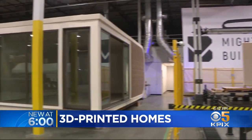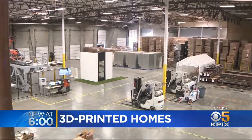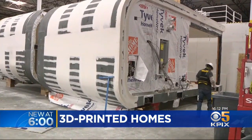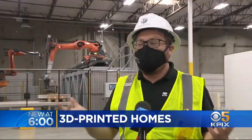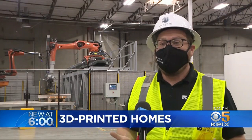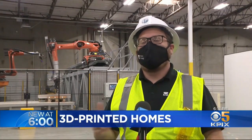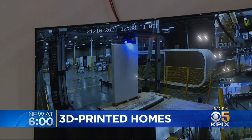So far they've gotten orders for about 20 units, but in this relatively small 50,000 square foot warehouse they believe they can construct about 1,000 homes each year, and they can do it in areas where they are needed most. We're here in Oakland right next to the Coliseum, and so in the future as we expand, we're not just going to be shipping units from here. What we're envisioning is building Mighty factories all around the state, all around the country, all around the world.